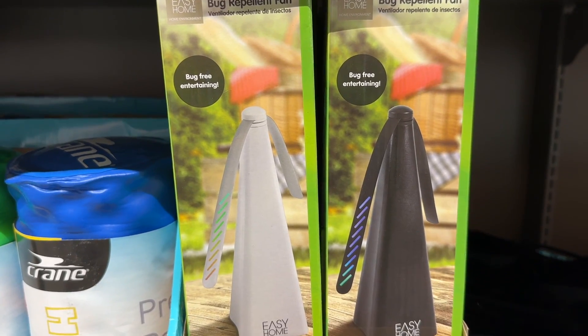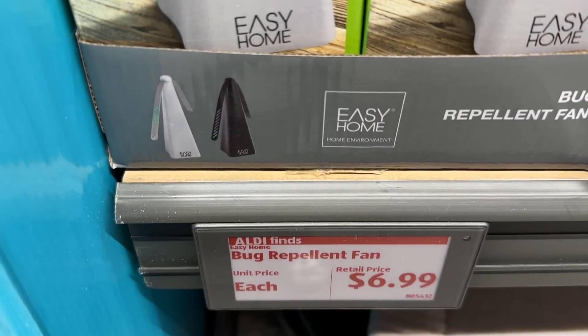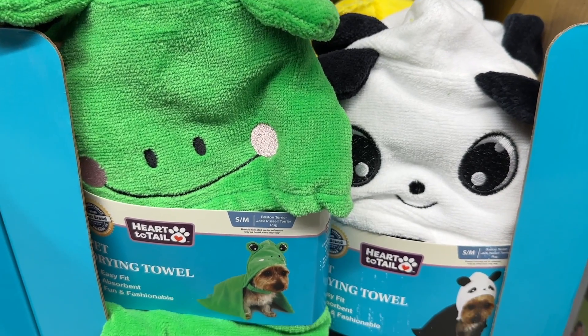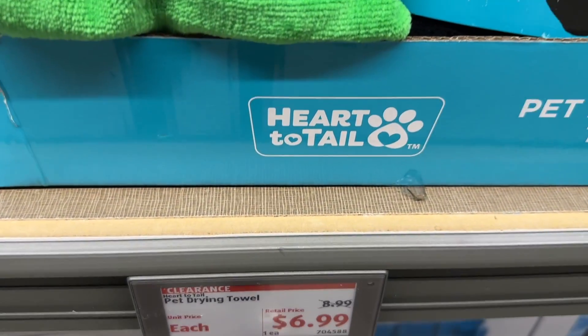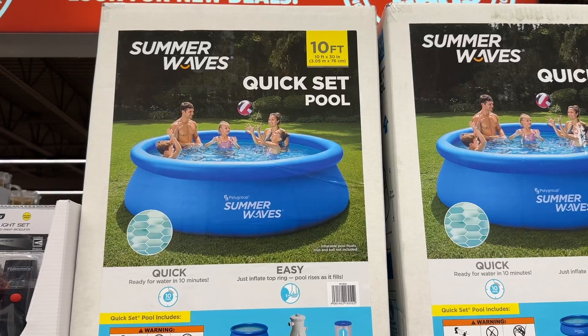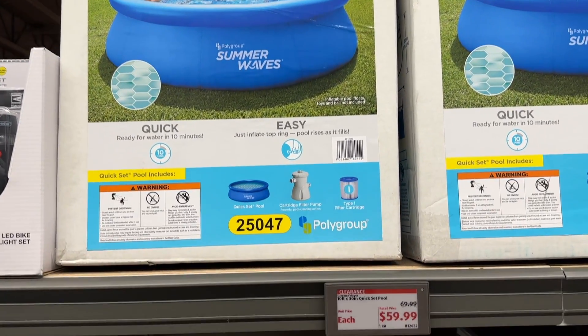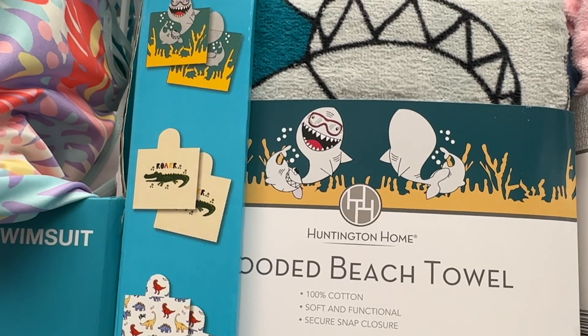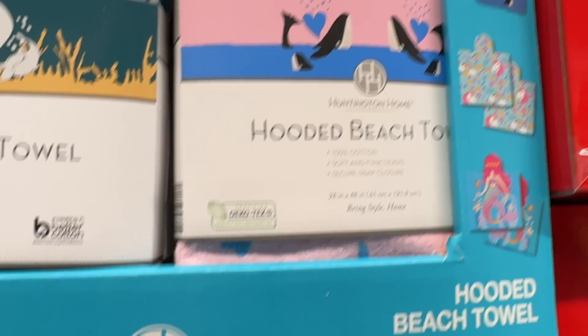The bug repellent fan — I'm going to bet that works really good. We've used fans in the past; it does keep the mosquitoes away. Look how adorable the pet drying towel is — it's so cute. This quick set 10-foot pool I hear is really great on a hot day. The hooded beach towels are adorable, so sweet.